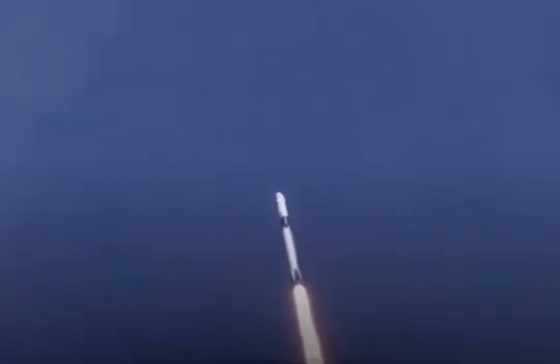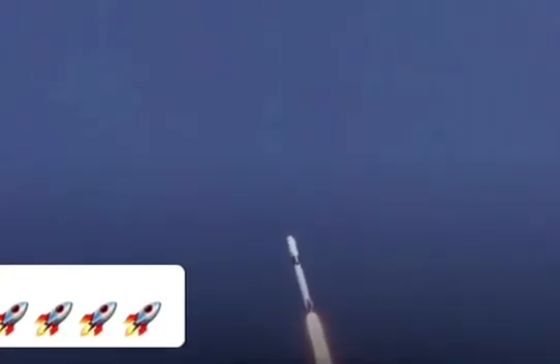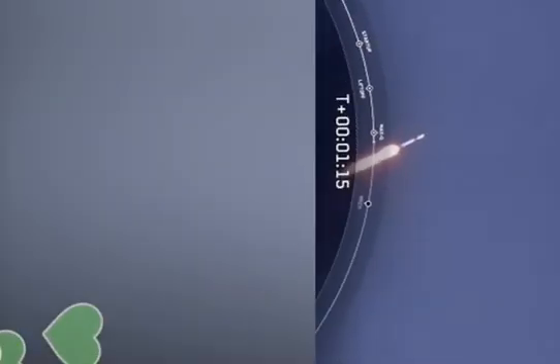Reports say all systems are go. Vehicle is supersonic — we've exceeded Mach 1 on the Falcon 9. M1D throttle up; we're throttling back up to full power as we're through Max-Q.